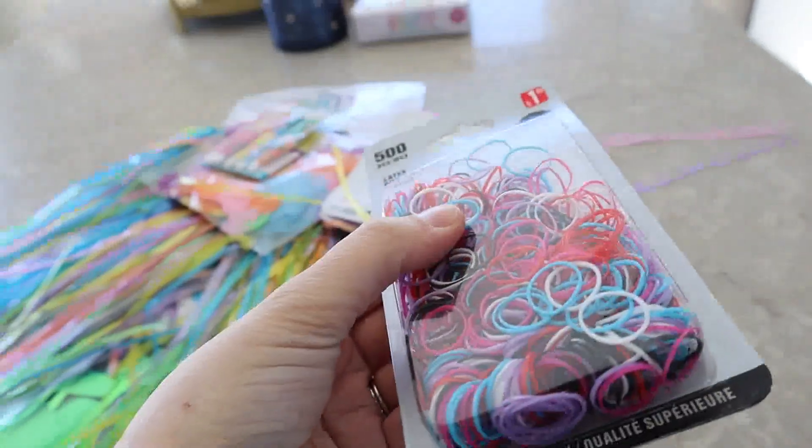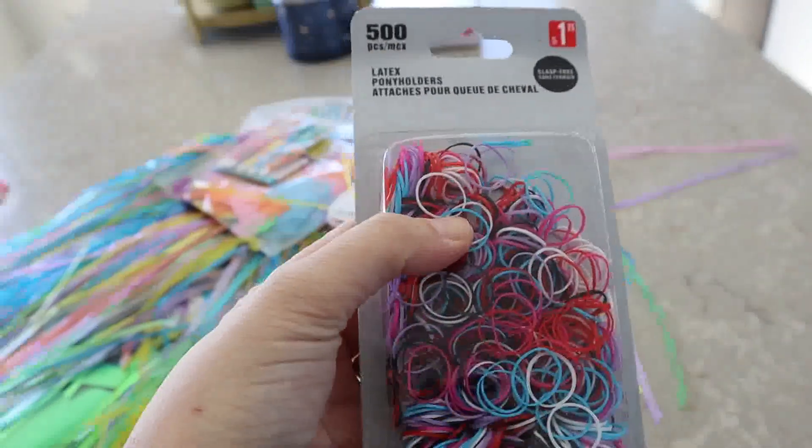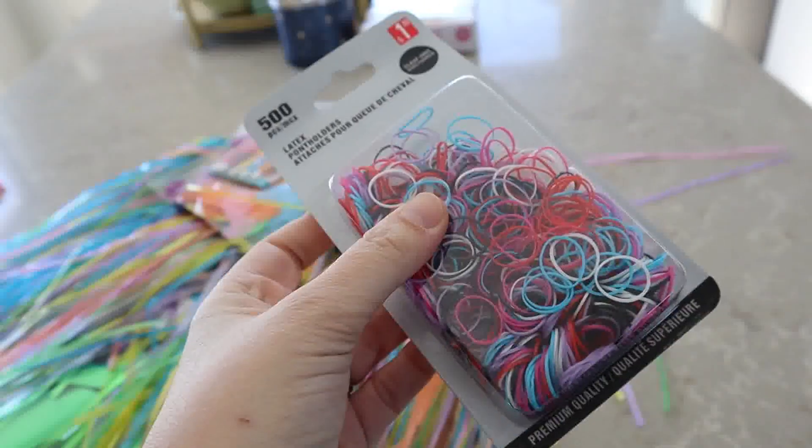Not for the party, but I got these at the dollar store — I just use these to put Clara's hair in ponytails each morning. They stay in her hair so much better than an actual elastic.